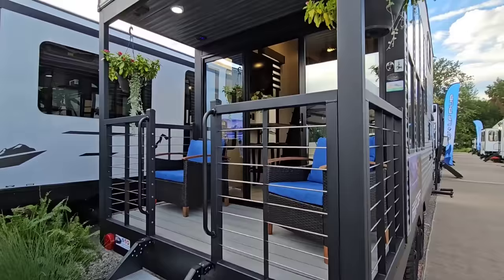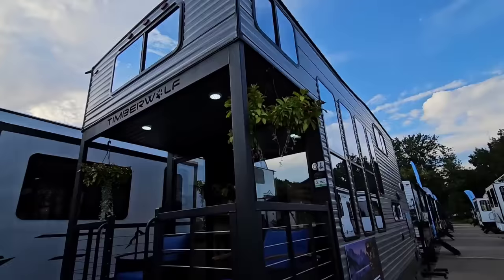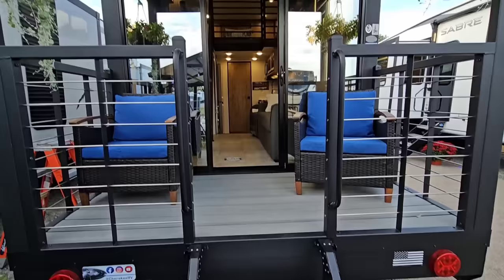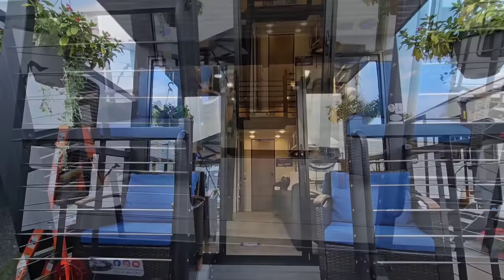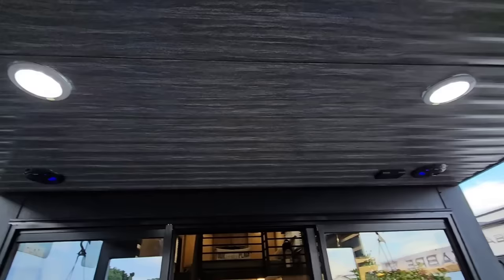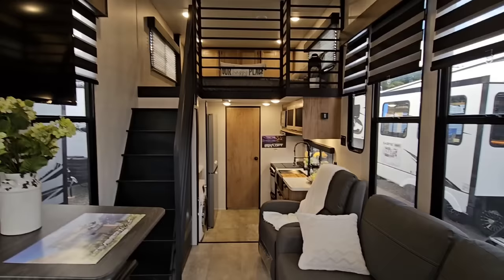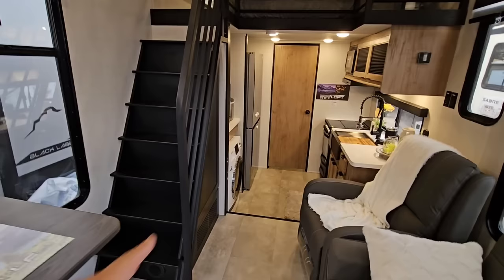Is this not absolutely beautiful how they've executed the back? You actually have a patio — and it's not like a toy hauler patio, it's a real true-to-life patio. You've got a covering for it, windows everywhere, LED lighting, and steps to take you up to the back. The covered area means if it's raining you can still enjoy the space. You're seeing this for the first time here — I'm the first reviewer to actually see it.